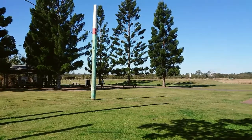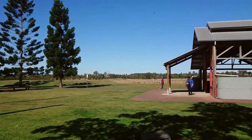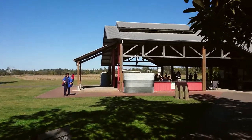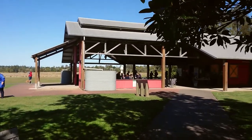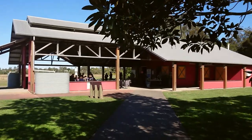Oxley Creek Common is a fantastic place not just for the local community but for everyone in Brisbane. A big range of people come here. The greatest number are bird watchers and bird photographers because it's one of the hot spots for birds in South East Queensland.